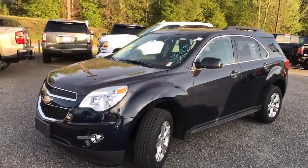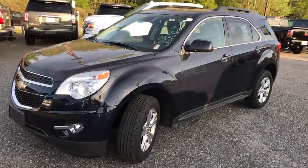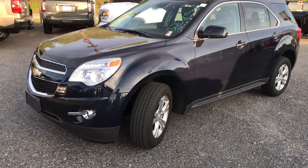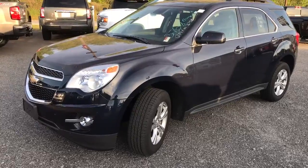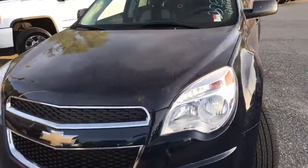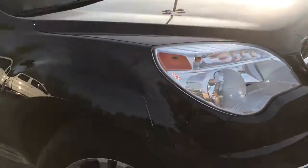Hey Ari, happy Tuesday — it was great talking to you a few minutes ago on the phone. This is Dave up here at Jimmy Britt. This is the 2015 Equinox we discussed on the phone for your appointment tomorrow. I'd like to give you a quick video tour of it. It's a really killer blue metallic.